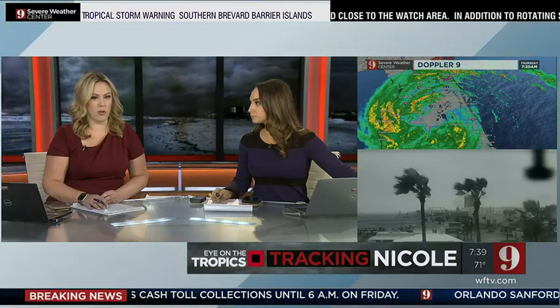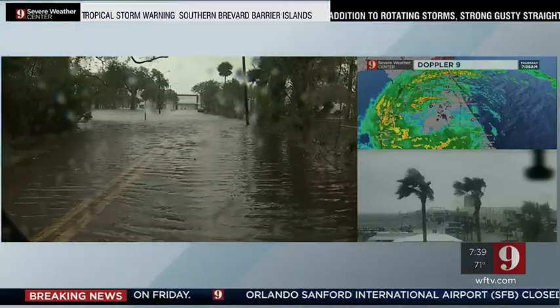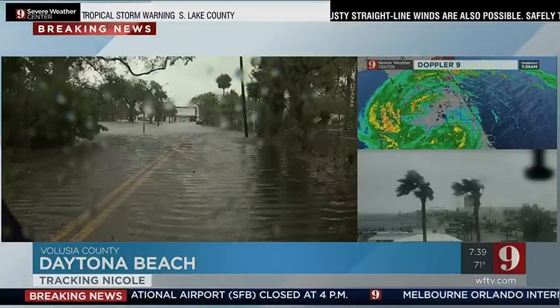We are starting to see some roadways begin to pond. We want to go out now to Daytona Beach, North Street and Tanglewood. This is not far from US1, and you can see our photographer out there, Matt Milano, bringing us these images.